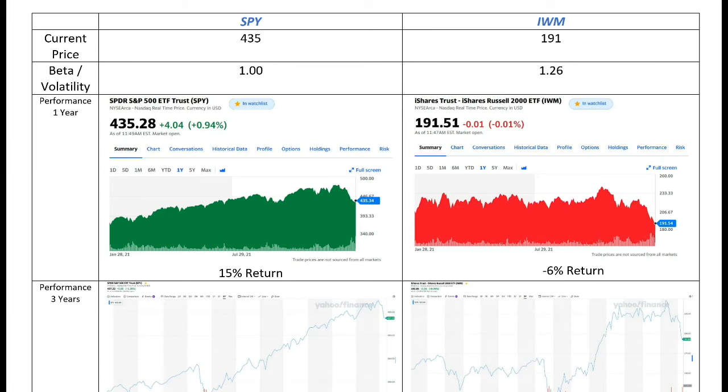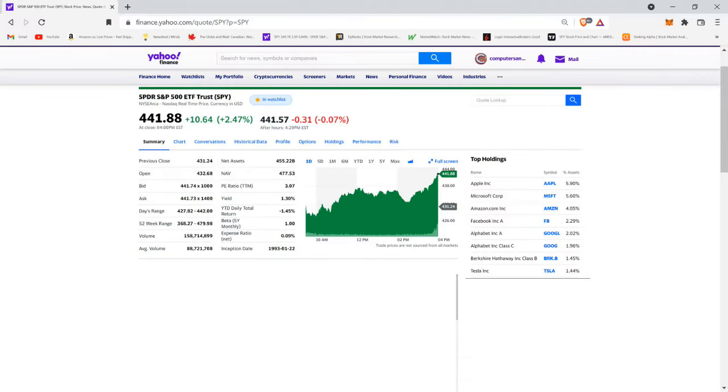Hello and welcome to another video. Today I want to talk about two ETFs that I trade all the time: SPY and IWM. SPY is one of my favorite exchange traded funds — I trade it almost every day.